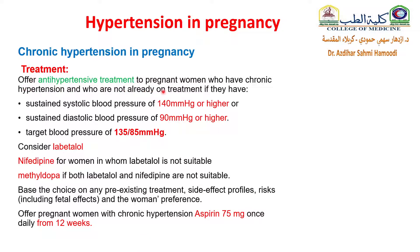Offer antihypertensive treatment to pregnant women with chronic hypertension not already on treatment if they have a sustained systolic blood pressure of 140 mmHg or higher, or sustained diastolic blood pressure of 90 mmHg or higher. The target blood pressure must be 135/85 mmHg. Consider labetalol as first line, nifedipine for women in whom labetalol is not suitable, or methyldopa if both labetalol and nifedipine are not suitable. Base the choice on pre-existing treatment, side effects, risk factors for the baby, and women's preferences. Offer low-dose aspirin — 75 mg once daily from 12 weeks gestation.